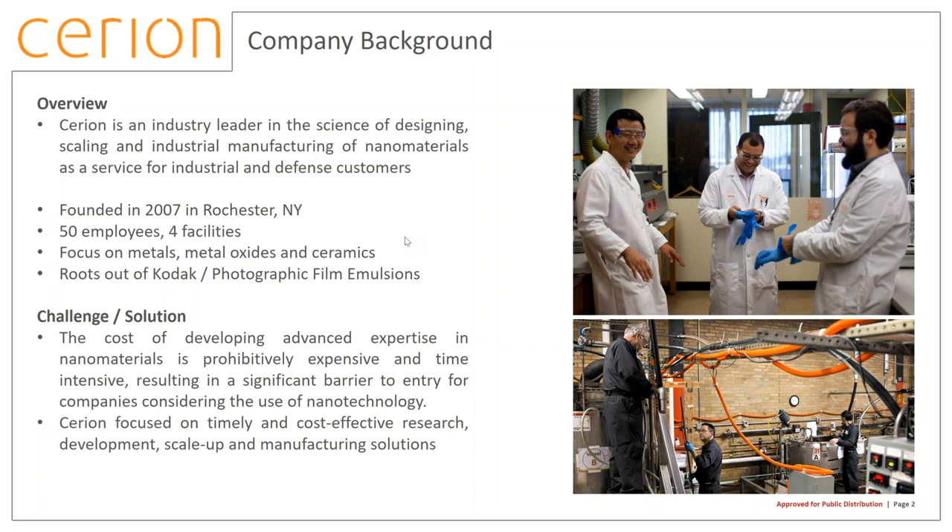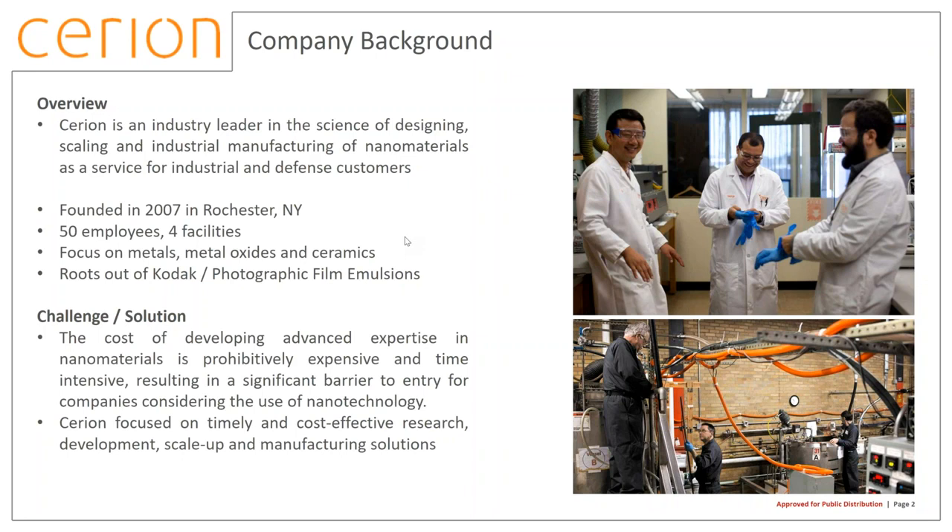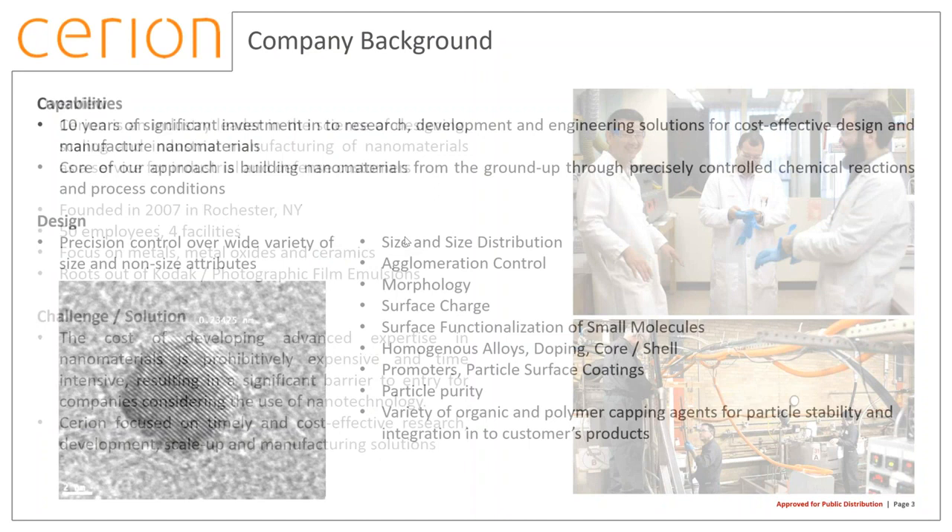Our reason for being is fairly straightforward. When we got started about eleven to twelve years ago, the cost of developing expertise in nanomaterials was just too expensive and time-consuming for companies to really take seriously, and as a result it became a significant barrier to entry for any company developing a product where they believed they could use nanotechnology to get some new performance benefit. Over the course of many years, we decided to provide a service to the market giving them access to this capability.